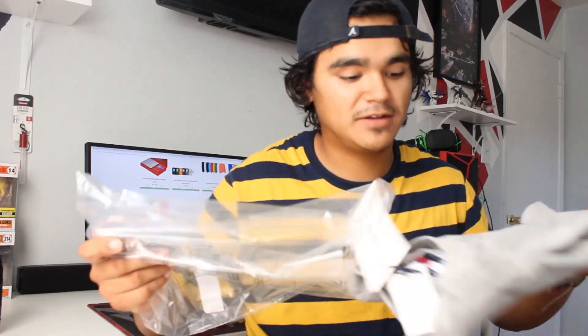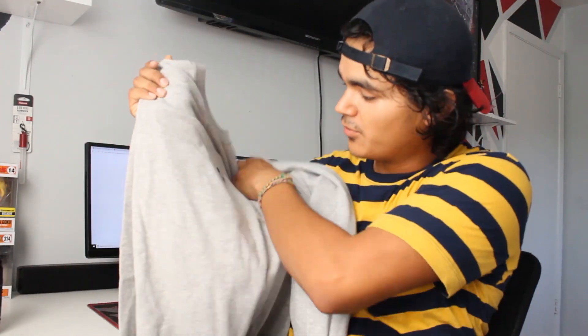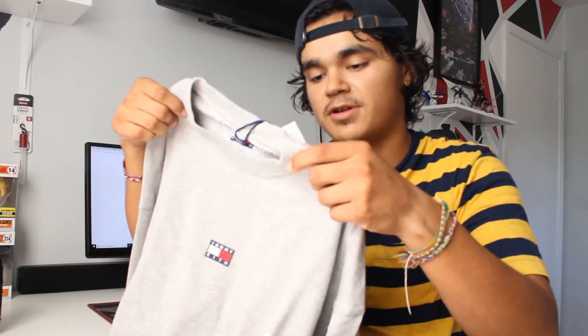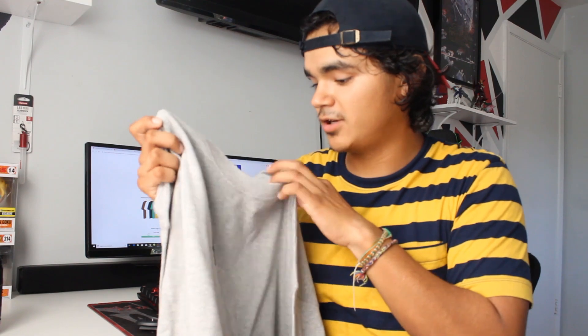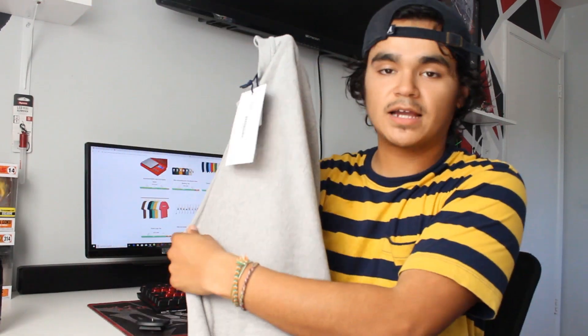First thing we have here is the mini flag crew neck — Tommy and Kith. Nothing crazy, just a simple little box logo right here of Tommy and Kith. It's actually pretty thin — I thought it was going to be a way thicker crew neck, but still it's really good material and I like the way it looks. Nothing on the back, just tags.